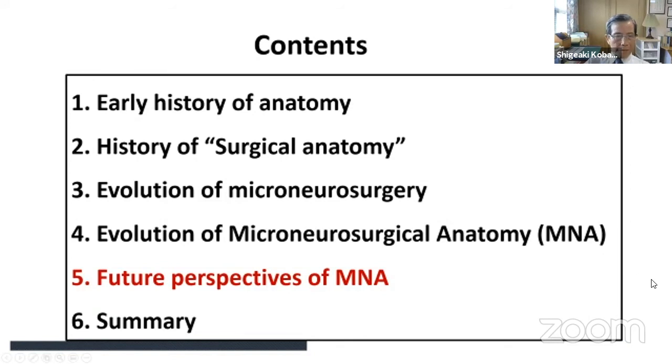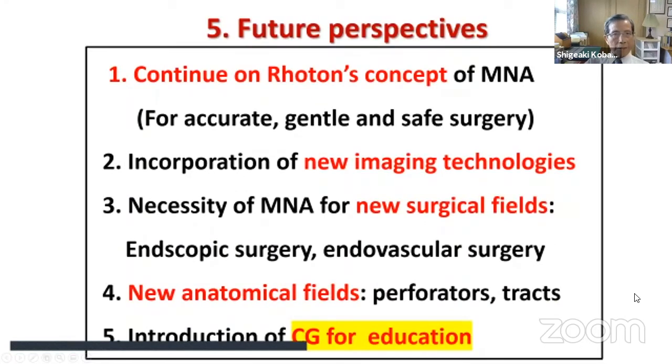It is important to continue Roten's concept of microneurosurgical anatomy — as Dr. Roten said, to achieve accurate, gentle, and safe surgery. Incorporation of new imaging technologies is very important and can be utilized in microsurgical anatomy study. I also stress the necessity of microneurosurgical anatomy for new surgical fields such as endoscopic surgery, endovascular surgery, and others.